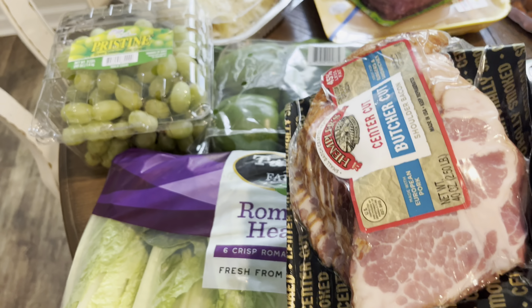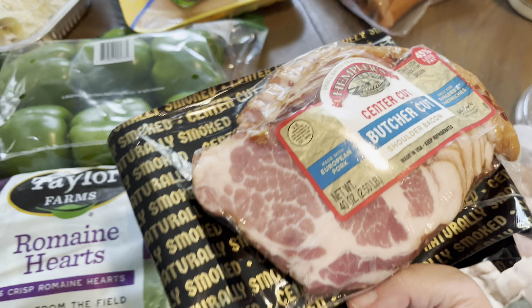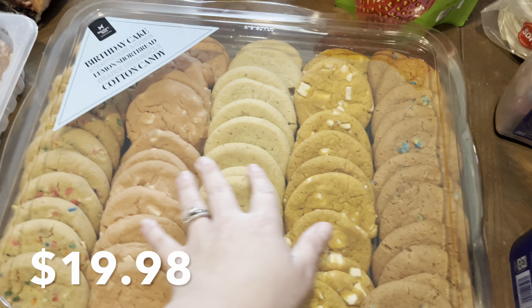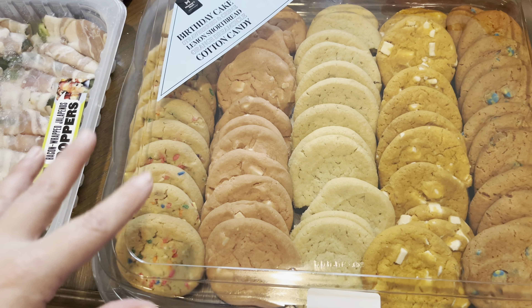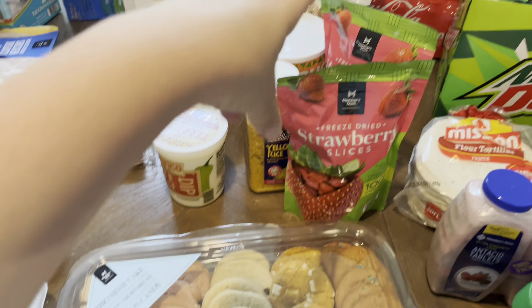I saw this and thought Bryson and Finley would like it. This is the butcher cut bacon by Hemplers — I've never heard of this brand before. It says pork raised with no growth-promoting antibiotics and all that, so we're going to give this a shot. It's just a thicker cut bacon essentially, and Finley and Bryson really like bacon, so I bought that for them.